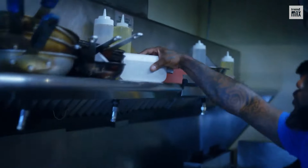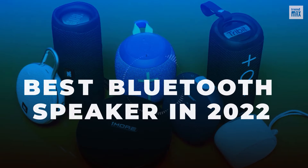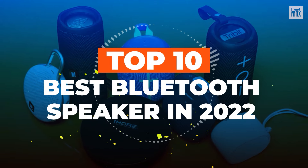Are you a music lover who brings it with you everywhere and interested in a speaker? Let's find out what's on the market. Top 10 best Bluetooth speakers in 2022.